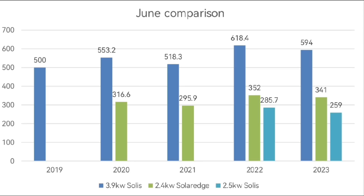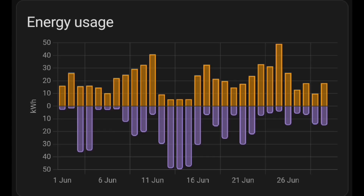Looking at data for previous Junes, the 594 kilowatt hours for our main array is the second highest we've had, and it's the same for the other two arrays — second highest in a June. So it's a very, very good month overall. Anything above 500 kilowatt hours on our main 3.9 kilowatt array I think is very good — that's my benchmark. 500 kilowatt hours plus is a really good month once we get into summer.